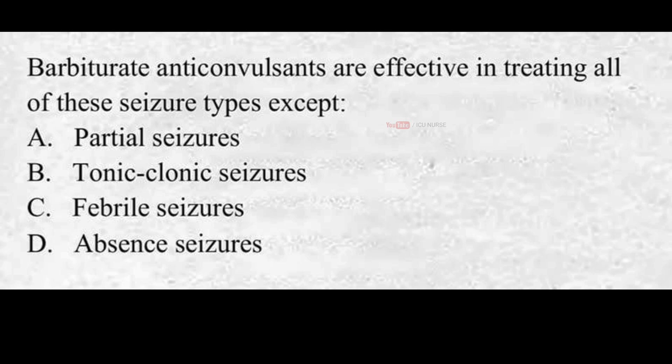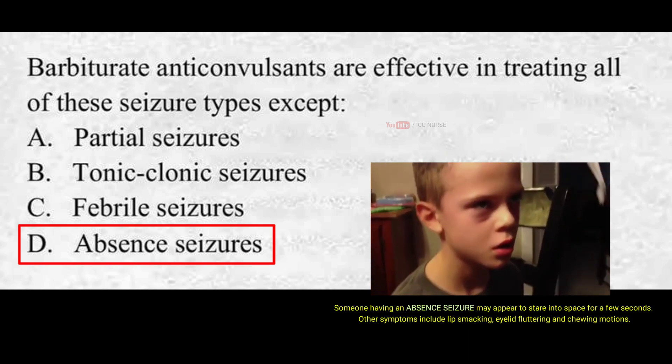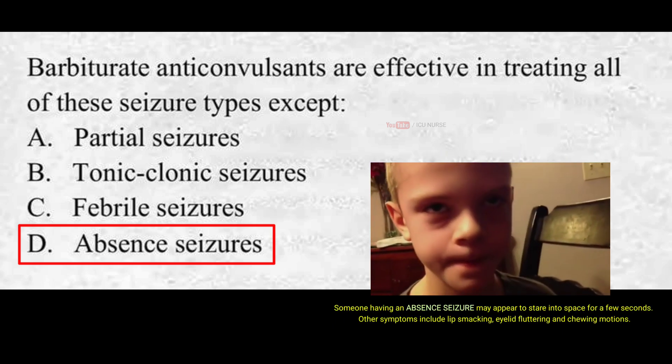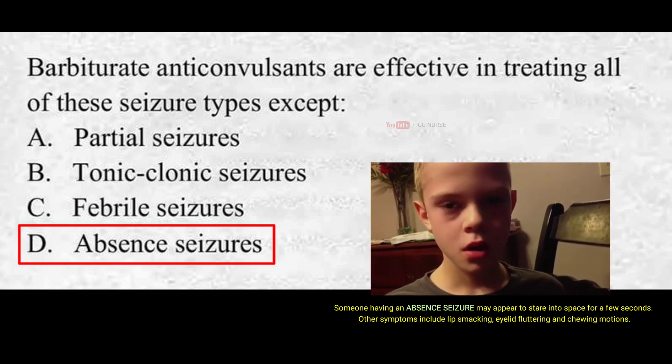Barbiturate anticonvulsants are effective in treating all of these seizure types except: A. Partial seizures, B. Tonic-clonic seizures, C. Febrile seizures, D. Absence seizures. The correct answer is D. Absence seizures. Barbiturate anticonvulsants can treat all seizure types except for absence seizures.